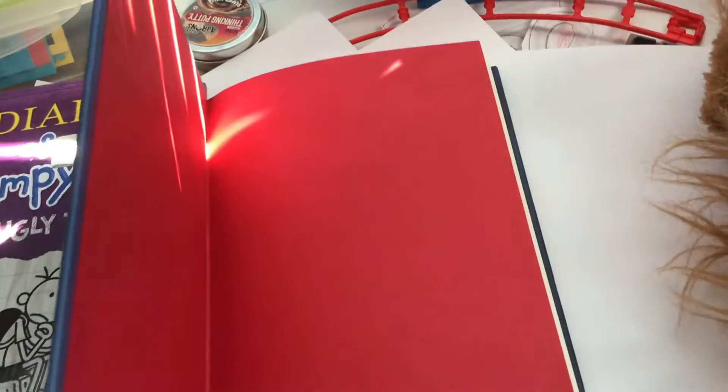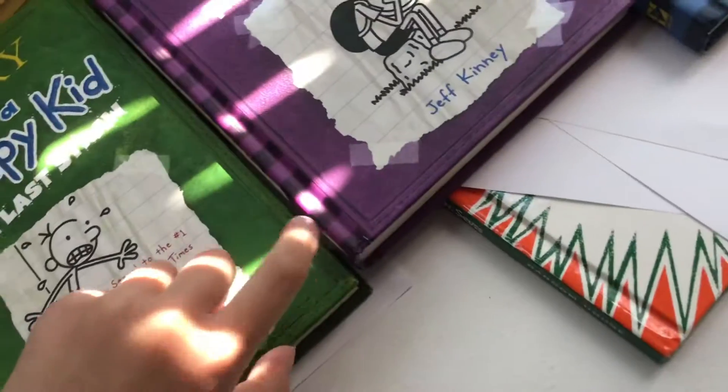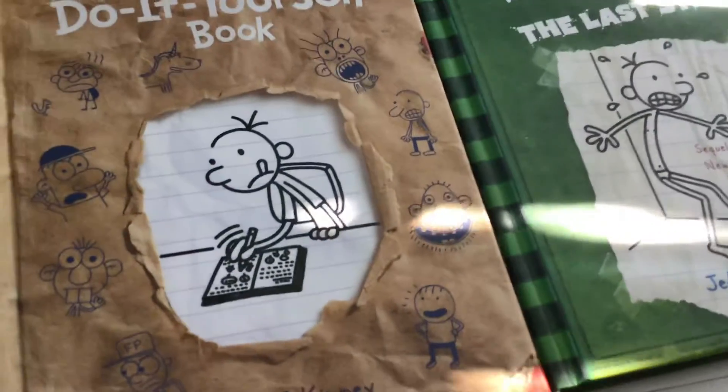There's red on the beginning of the page, yellow on the beginning of this one, green on the beginning of this one, and yellow on the beginning of this one, and just cheese on the beginning of this one. Yeah, very nice. These are Wimpy Kid books.